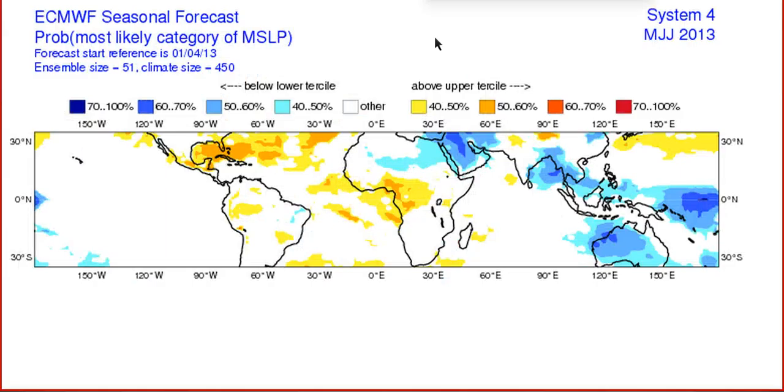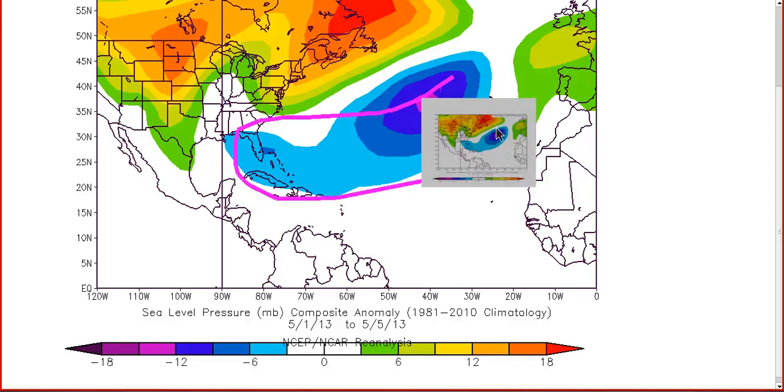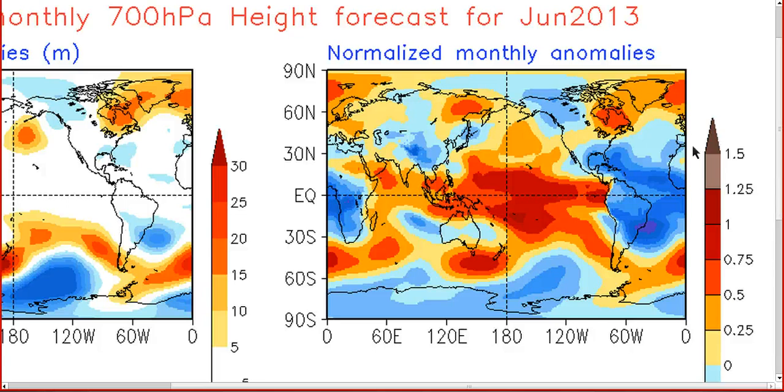Moving on to a discussion of the Atlantic hurricane season as a whole — remember this was the European probability of mean sea level pressure anomalies forecasting for May, June, and July. This was April's forecast, and you can see it had above normal pressures in the Atlantic for May, June, and July, continuing into the peak of the hurricane season in August and September. I still think this forecast is going to bust. Here's the beginning of May so far — only the first five days — and it has lower pressures where the European had high pressures in May.